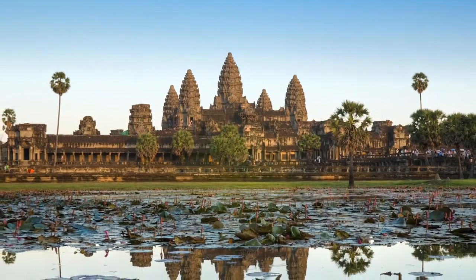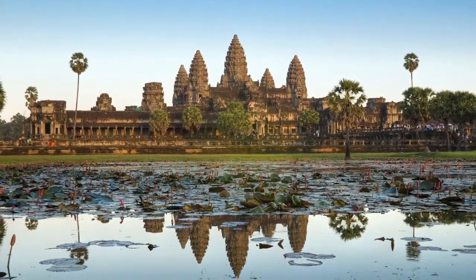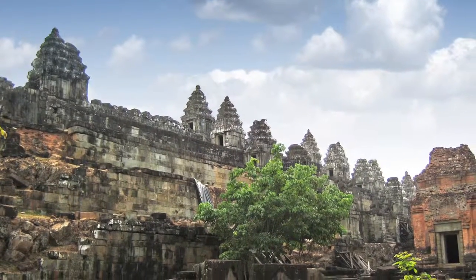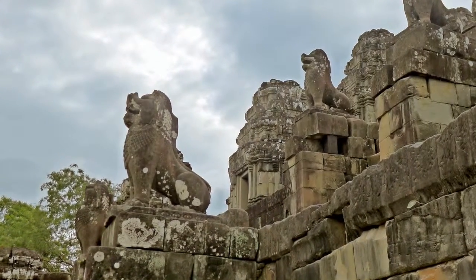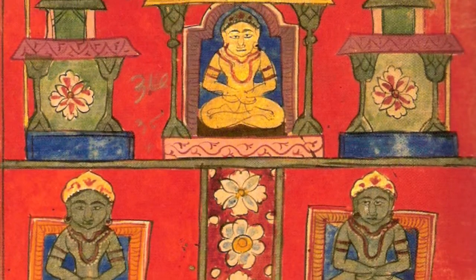Angkor Archaeological Park in northwestern Cambodia is home to the magnificent centuries-old temples of the mighty Khmer Empire. One of the most visited and oldest of these is the Temple of Phnom Bakheng, perched atop a solitary hill at the heart of Angkor. Built as a state temple between the late 9th and early 10th centuries by King Yasavarman, Phnom Bakheng represents Mount Meru, home of the Hindu gods.